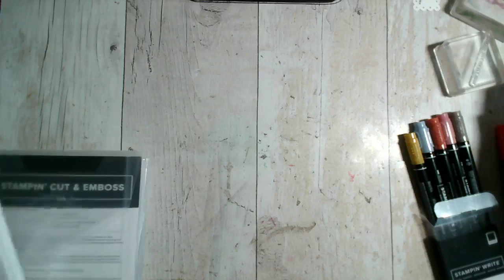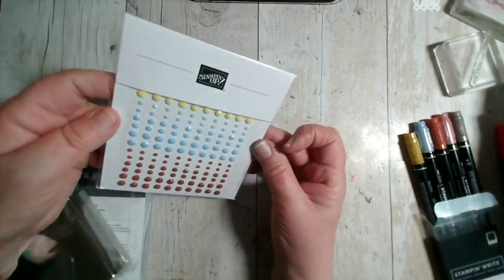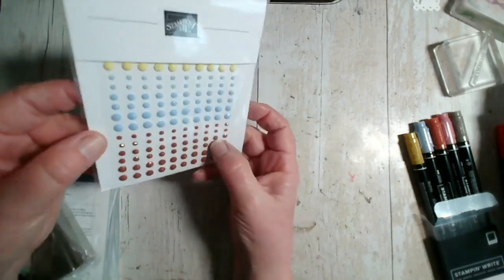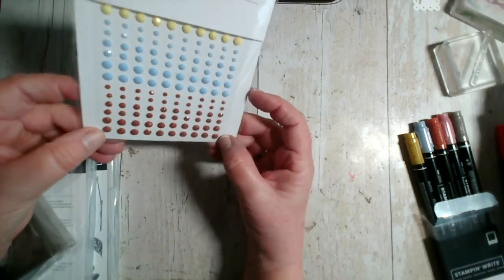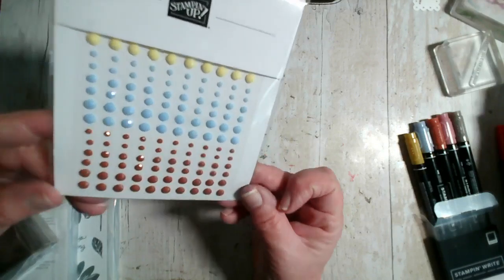I do have some blends pens in the new colours, though the pens themselves are the same design. Here are some new embellishments: adhesive backed solid gems in lemon lolly, boho blue, and copper clay.